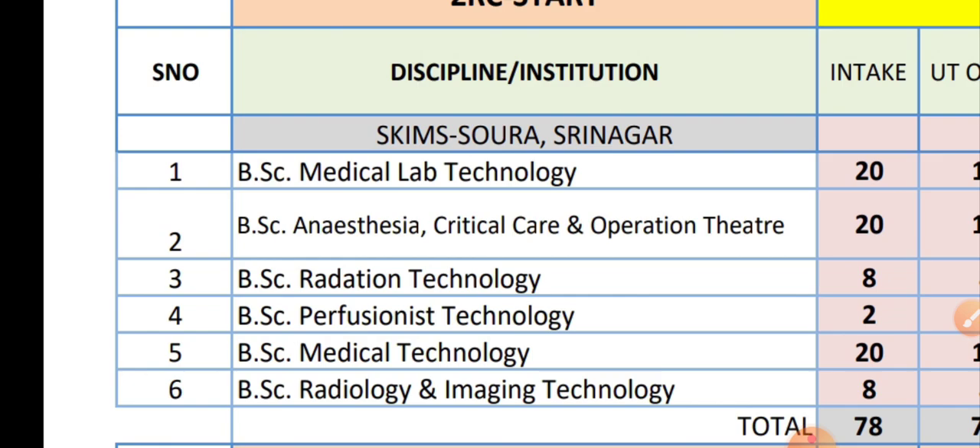There will also be another video for BSc Nursing — how many BSc Nursing seats there are, how many colleges, BSc Nursing government seats, private seats, and both government and private colleges. So this was all about the video on BSc Technology courses. I hope you liked the video. Please share it with your friends and subscribe to our channel.